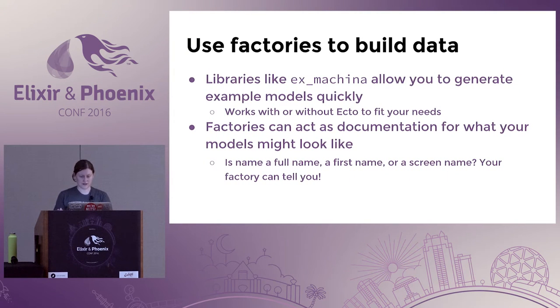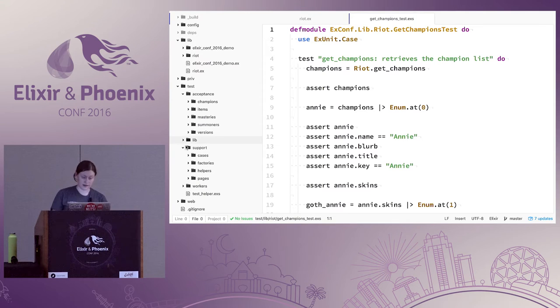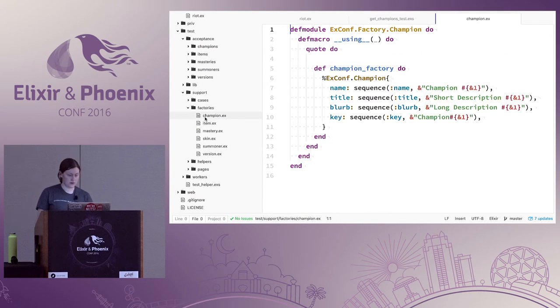Another great thing is factories can act as documentation for what your models might look like. If you've got a property called 'name', what is it — a full name, a first name, a screen name? Your factory will probably tell you if you're using reasonable test data. I keep factories in my support directory under test, one named for each model. I'm using sequences in this example rather than Faker to generate unique names, which is a way to reduce the number of dependencies.